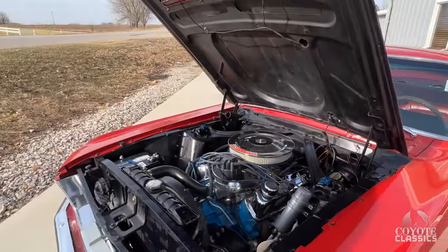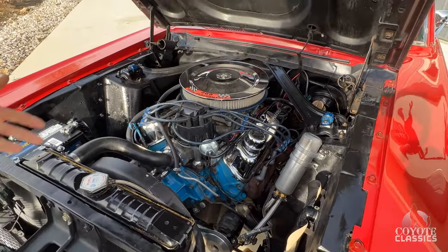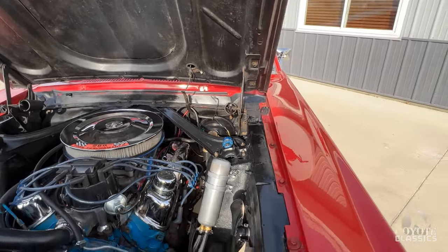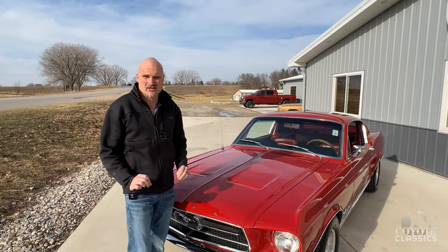I love the red on red color. Underneath the hood we've got a rack and pinion power steering unit, power disc brakes in the front, a little bit of chrome, and just a super solid engine compartment. The top of the inner fender aprons are solid, and if you go to our website coyoteclassics.com, you'll see just how solid this thing is from underneath — I mean it's rock solid.